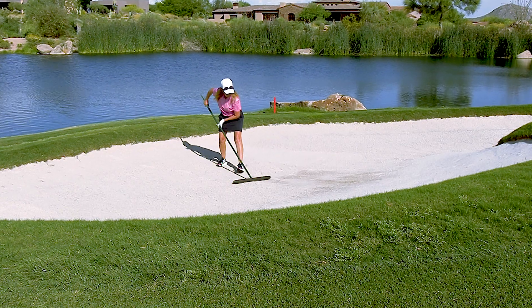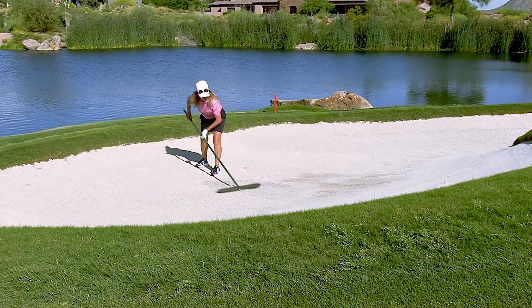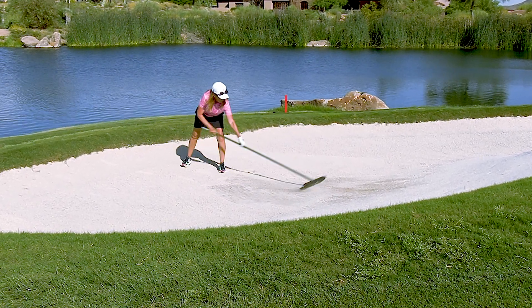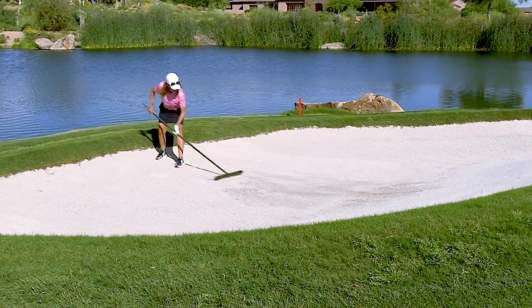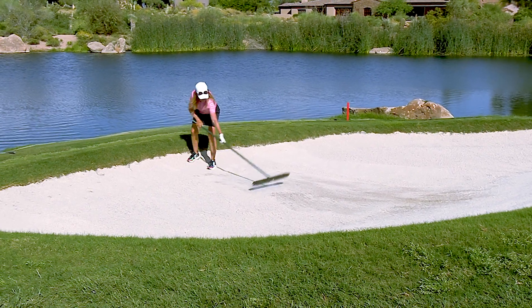This is a technique used by all the caddies on the PGA Tour. It allows the sand to smooth out, doesn't leave rake marks, and the next person who hits a ball in that area will have a nice lie.